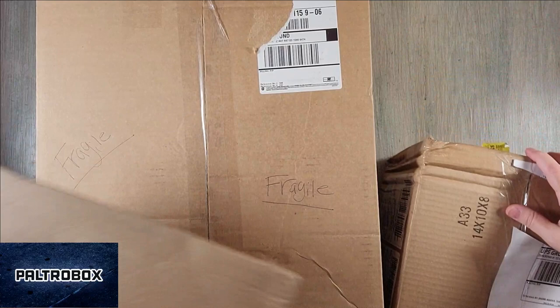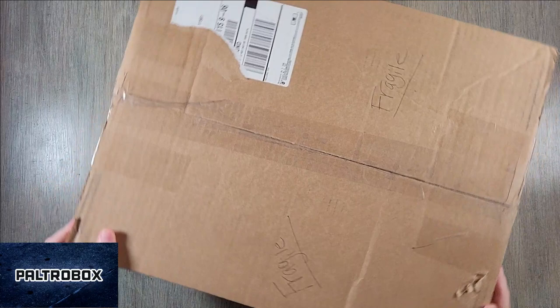We have four items today. We'll start with a large one. It says Fragile.